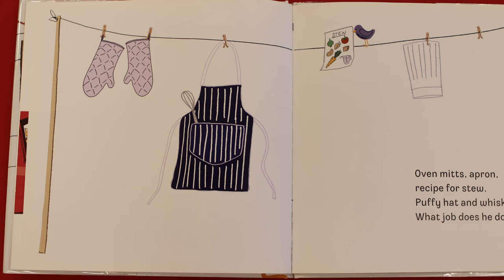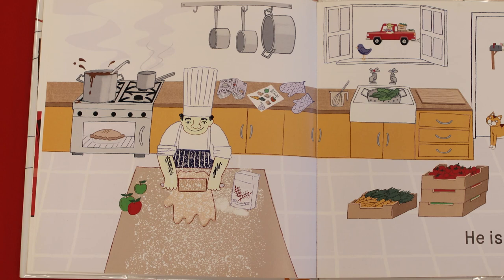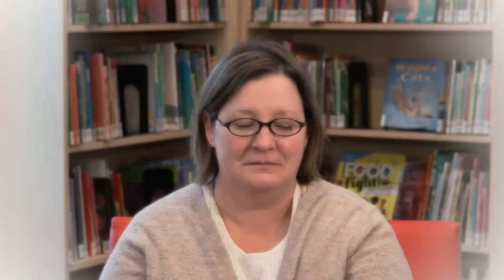Next, we have oven mitts, apron, recipe for stew, puffy hat and whisk — what job does he do? Do you ever wear an apron? What are you doing when you wear an apron? Could you be painting or maybe cooking? Do your grown-ups ever wear aprons? There are lots of different reasons we might want to wear an apron, but we also have a whisk and we have some oven mitts. What do you think this person does? He is a chef. Good job.